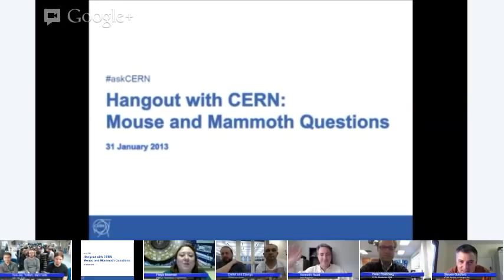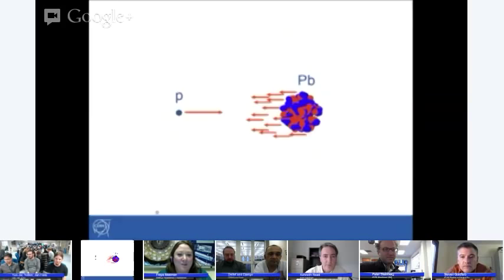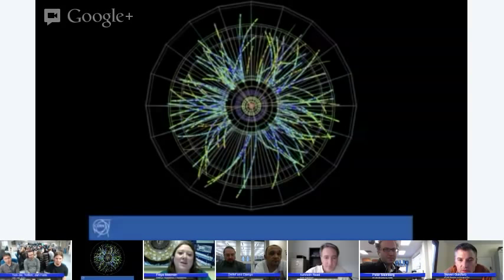Hello everyone, welcome to Hangout with CERN. I am Freya Blackman and today we're joined by a lot of experts from the LHC and from three of its experiments — Alice, Atlas, and CMS — to talk about the ongoing proton-lead run. We will first show you some nice lead-proton collision events to get started. Last week we had quite a nice discussion about these lead ion runs, and we think there were so many questions that today we're going to focus mostly on questions.